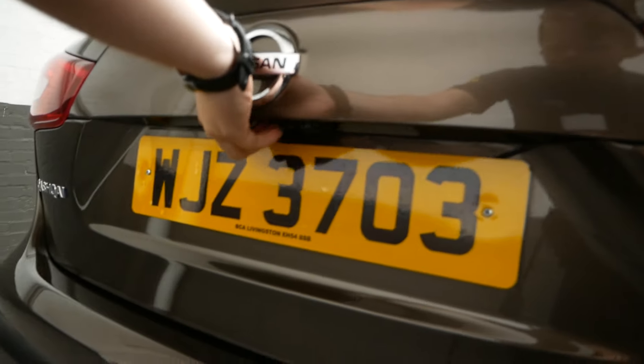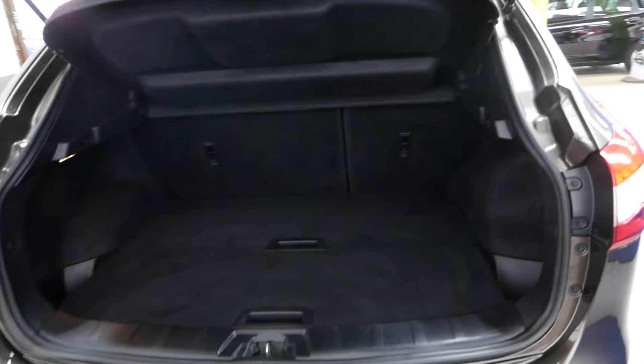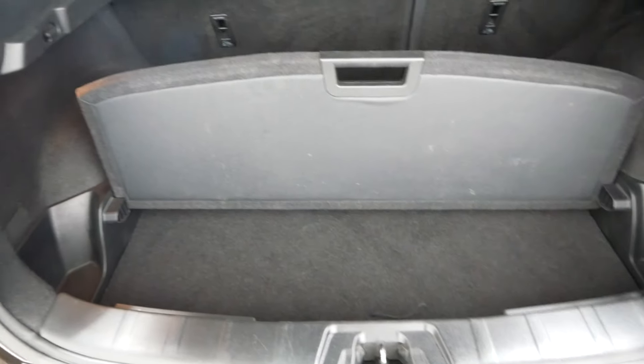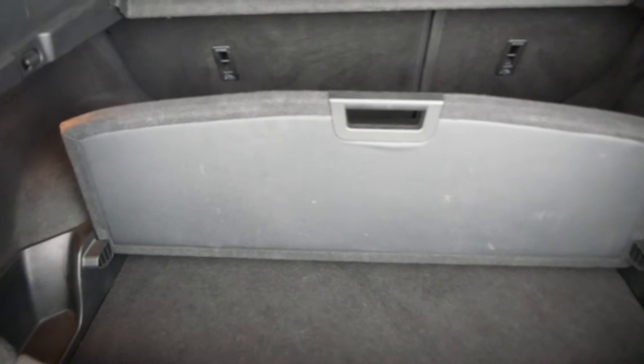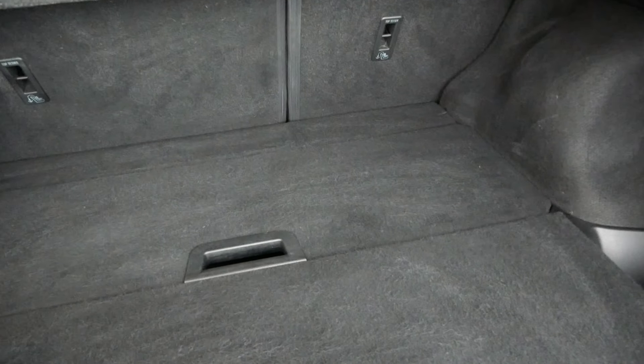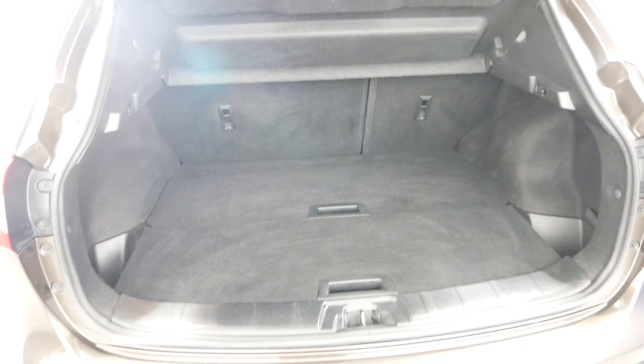I'll show you the boot — there's a nice spacious boot there as well. Ideal for a family car, and you can segregate it too, just like that.